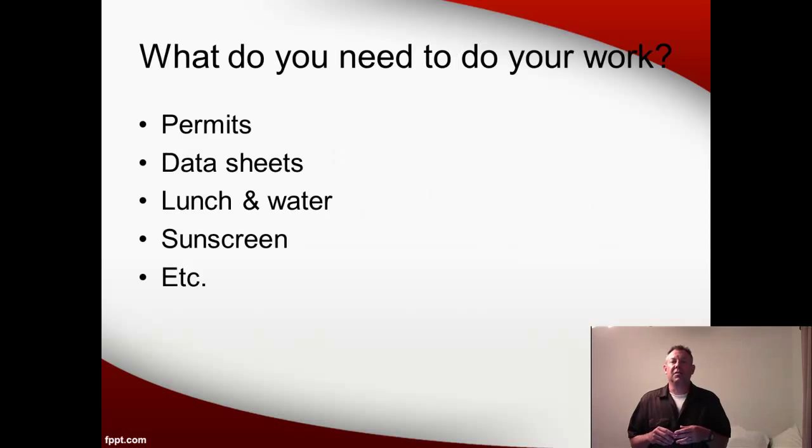The next thing to talk about is just some general things that you need to put on your checklist. These will become second nature to you the more you go out and work in the field. Think about the things that you will need so that you can get your work done that day — stuff that you don't want to have to turn around and come back to the boat ramp for. For example, make sure you've got your permits, your data sheets, lunch, water so you stay hydrated, sunscreen — those kinds of things should go on your checklist.